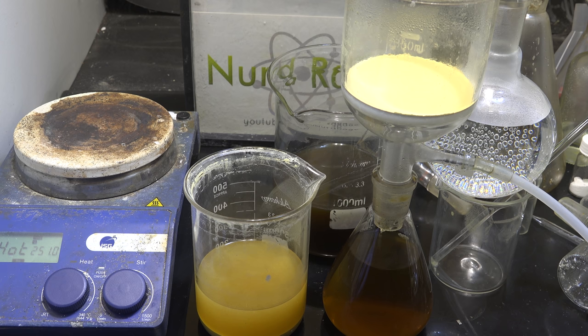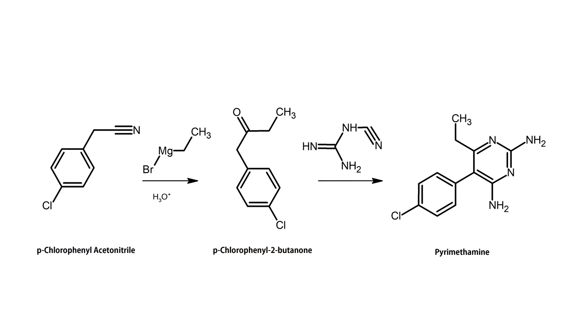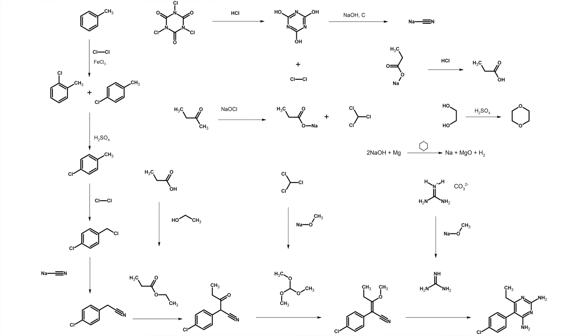While I have decided to abandon further work in this area, someone else may pick up on it. The idea is rather simple chemically speaking: perform a Grignard reaction on parachlorophenyl acetonitrile to form the ketone parachlorophenyl-2-butanone, then react it with 2-cyanoguanidine, also known as dicyandiamide, to give our target pyrimethamine. If this works, it's way simpler than the previous approach. So first let's make the Grignard reagent.